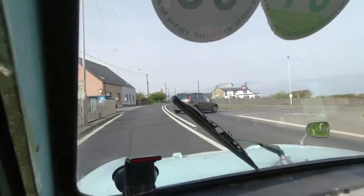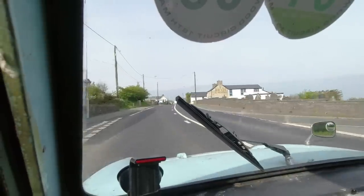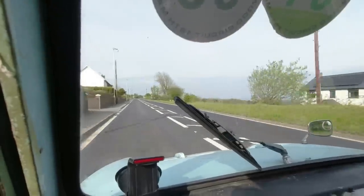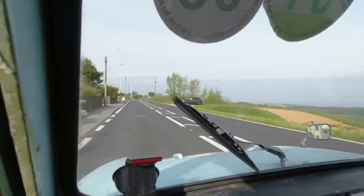That's the first fill-up since November, so it's been a while. Let's head to Poppit Sands at about 40 miles an hour. Now we can really open her up.